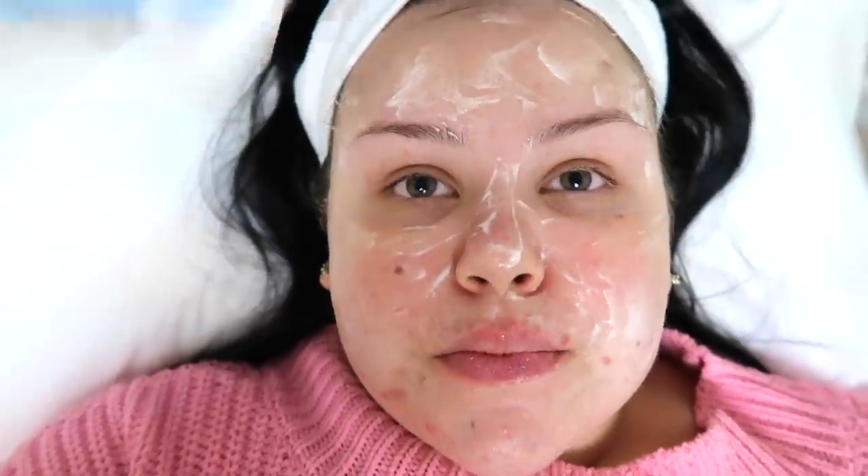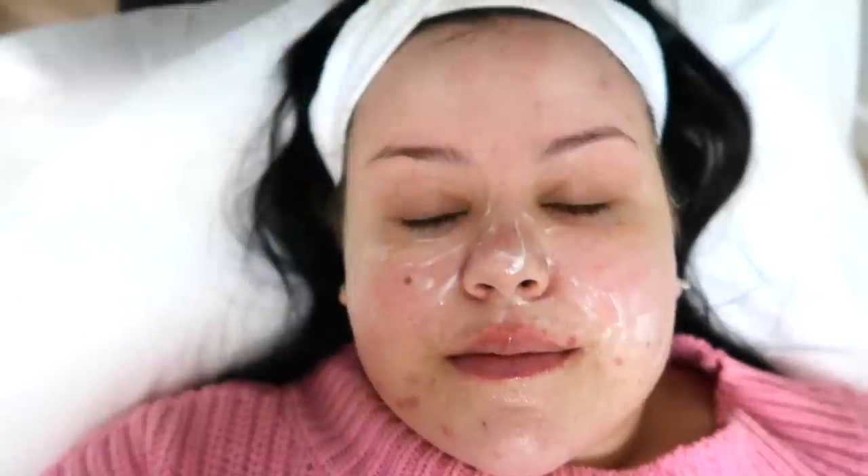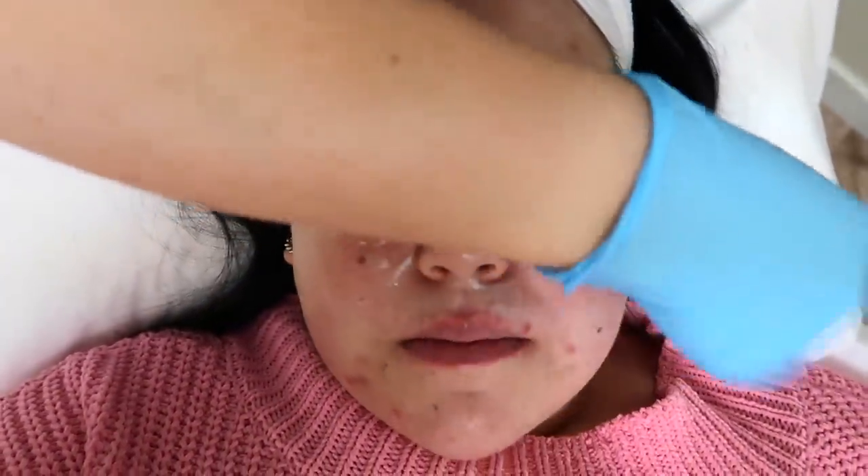I've just got the numbing cream on now and we're waiting at least 20 minutes for it to kind of kick in. I'm definitely starting to feel it a little bit. So we're just wiping off the numbing cream first. I can definitely feel it now. It's not like a dentist where you can't move your face — it's just topical. But it definitely goes deep enough so it's not going to be painful, because we don't want somebody to be getting this done and be uncomfortable the whole time.